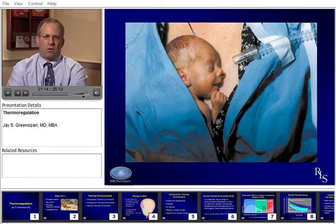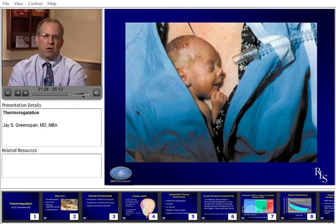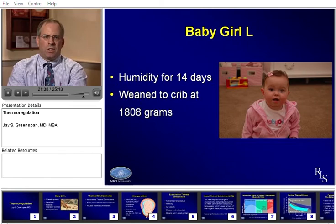We can't forget that babies need to be nurtured. Kangaroo care should be encouraged and certainly helps in many different ways — the baby can still be managed effectively in that environment. Back to our Baby Girl L: she was in a humidified incubator for 14 days, placed in the incubator within the first six hours after birth. She stayed in the incubator for the first few months of her life until she reached 1,808 grams, then weaned nicely and made it home.